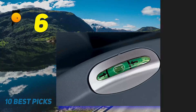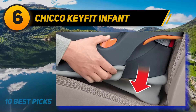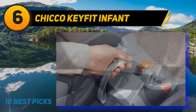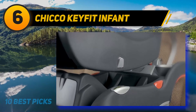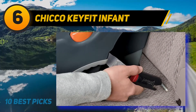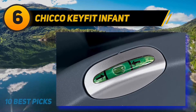At number six: the Maxi-Cosi MicoMax Plus. Safety features include an anti-rebound bar and Air Protect side impact protection. If your baby is a newborn or on the smaller side, there is additional head and neck support for a more custom fit — especially crucial for the first ride home from the hospital when your baby isn't yet able to support themselves. There is also an extended canopy with a flip-out visor for UV ray protection. Installation is easy even without the base, making it convenient for ride-shares.